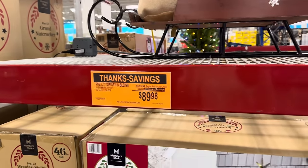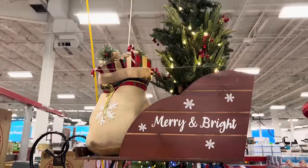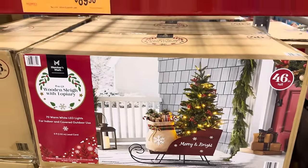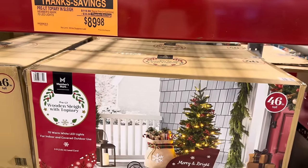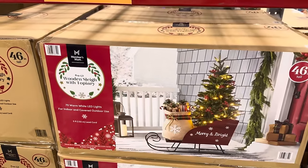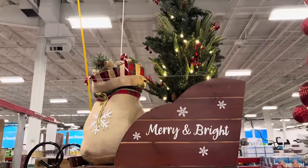My pre-lit topiary and sleigh is on sale — $30 off, $89.98. I'm not going to get it, but I've been enjoying looking at it when I come here. 46 inches tall — remember, this one does have to be under a covered area or indoors. It can't just be out there in the snow. $89.98, $30 off.